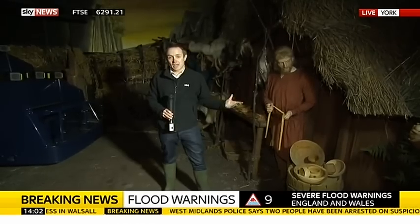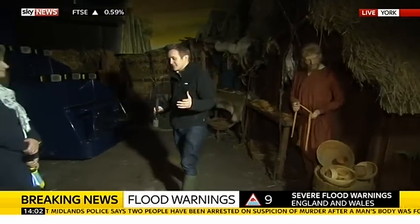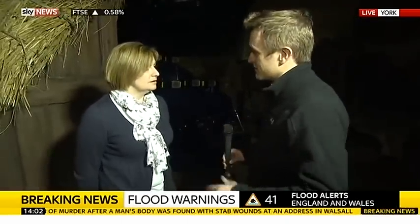This museum, of course, will be familiar to many people who would have visited. 400,000 people visit every year. Sarah Maltby is from the centre. Sarah, you've been hit. You've got a lot of water in here. We're quite low down in this building. When did this start to come in for you?